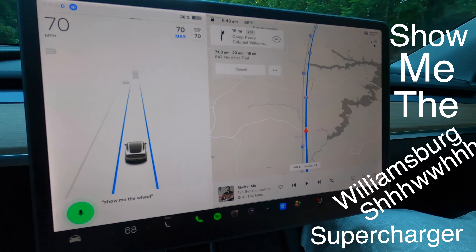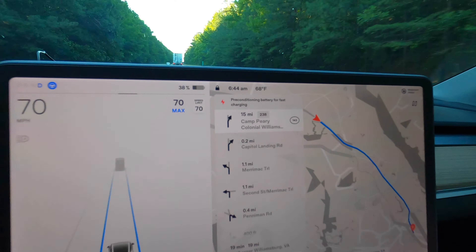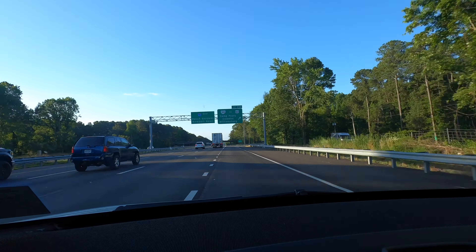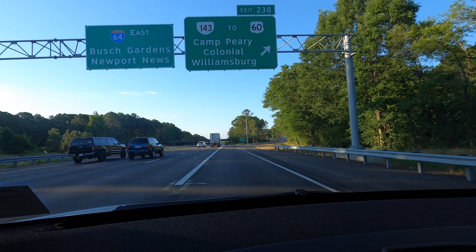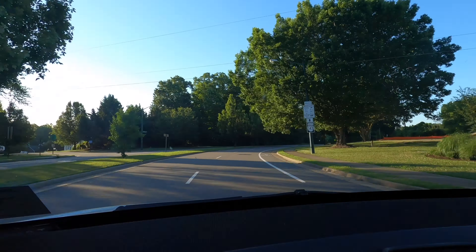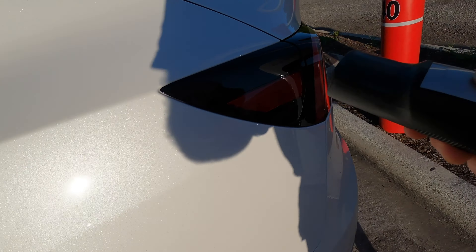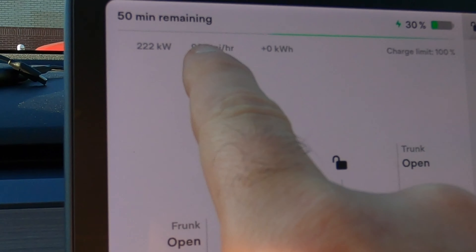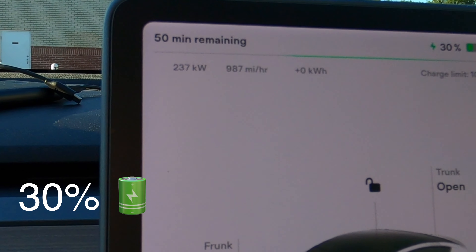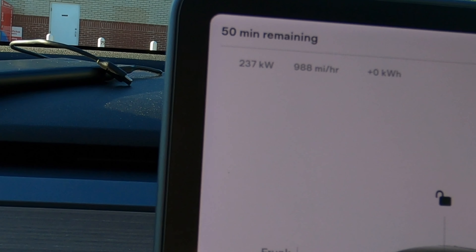Show me the Williamsburg Supercharger - that's the one, bingo, preconditioning. To give you a weird sense of what's going on, that Model S right there is only the second Tesla we've seen this entire trip. Check this - there's a thousand... 240, 250 kilowatts.